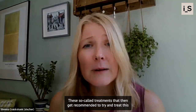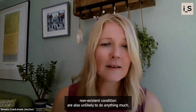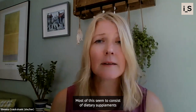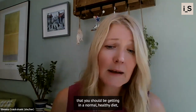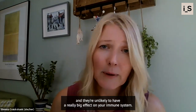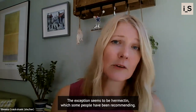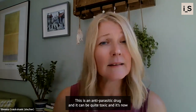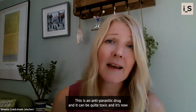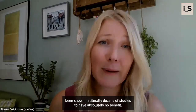These so-called treatments recommended to treat this non-existent condition are also unlikely to do anything much. Mostly they seem to consist of dietary supplements that you should be getting in a normal healthy diet, and they're unlikely to have a really big effect on your immune system. The exception seems to be ivermectin, which some people have been recommending. This is an anti-parasitic drug — it can be quite toxic, and it's now been shown in literally dozens of studies to have absolutely no benefit.